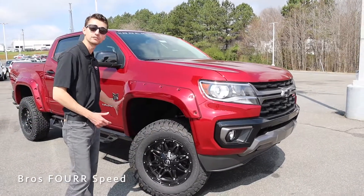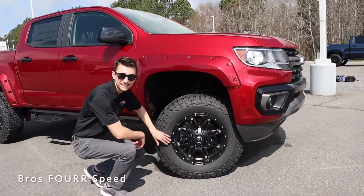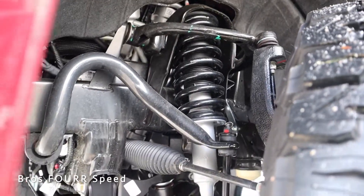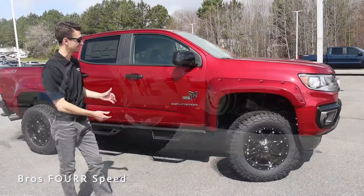Moving to the side, you can see these really nice fender flares finished in body color with exposed rivets to add that flair to the truck. We also get a set of Fuel wheels — 18-inch diameter finished in satin black — and 33-inch all-terrain tires wrapping them. This truck is also equipped with a Rocky Ridge four-inch suspension lift kit, giving it a really nice stance.